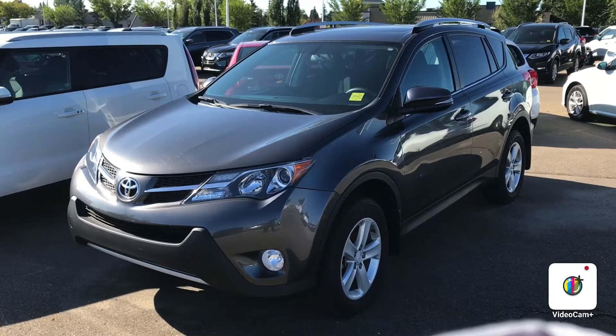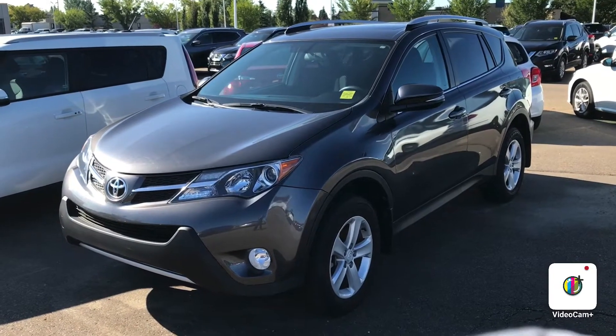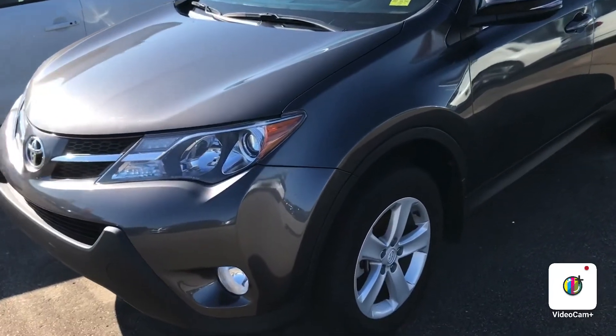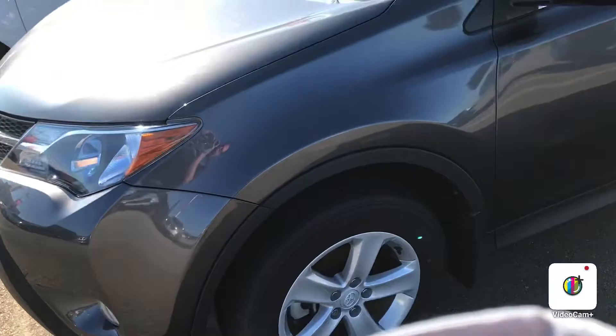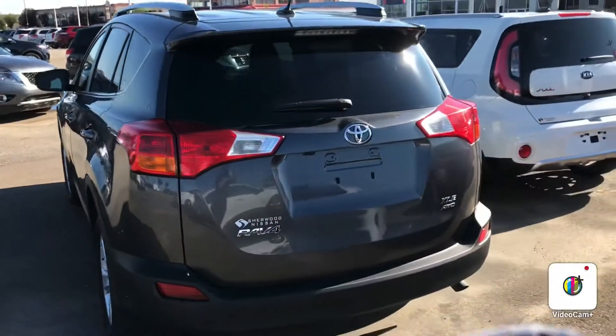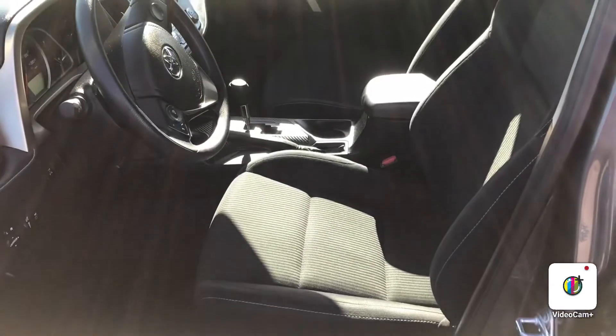Good morning Kelly, this is Gordon from Sheridan Nissan, and I'm showing you the 2014 Toyota RAV4 XLE in very good shape. Excellent wheels, the body's in good shape, and of course it's all-wheel drive.